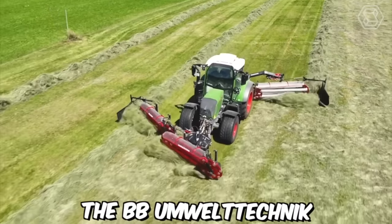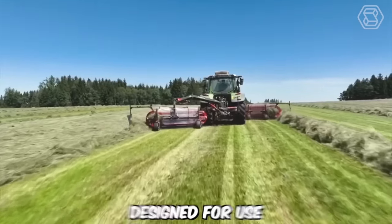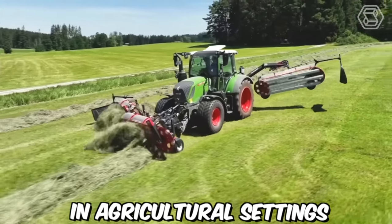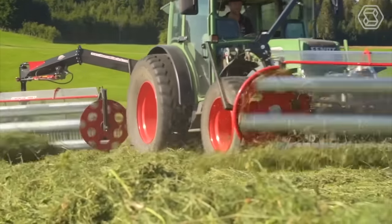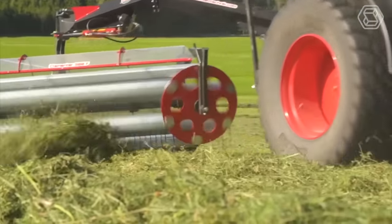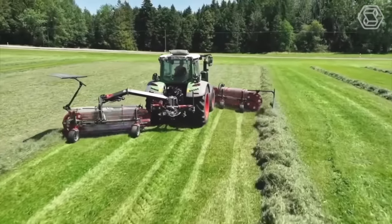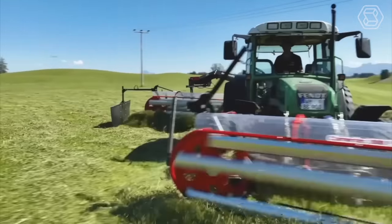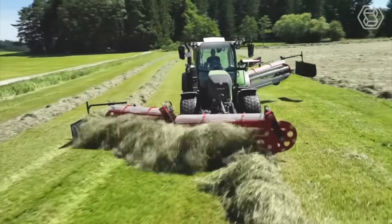The BB Umwelttechnik Klementer-Kampschwader combination is a powerful and versatile machine designed for use in agricultural settings. This combination includes the Kampschwader and a Klementer, two important pieces of equipment used in the haymaking process. The Kampschwader is used for tetting and raking hay, consisting of rotating teeth that lift and separate the hay, helping it to dry more quickly and evenly.